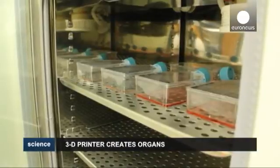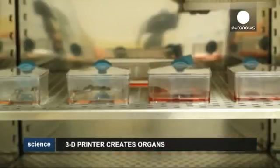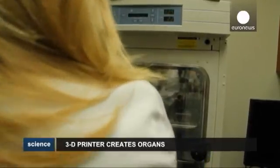The idea is to eventually create functional 3D printed self-made organs, eliminating the risk of rejection by the patient's immune system when receiving an organ from a donor.